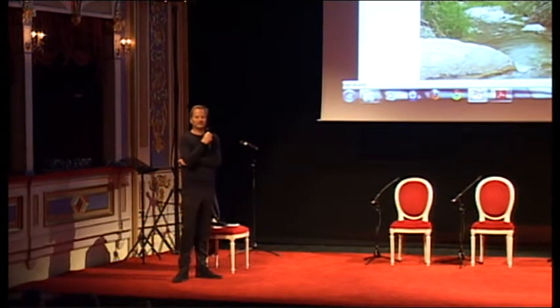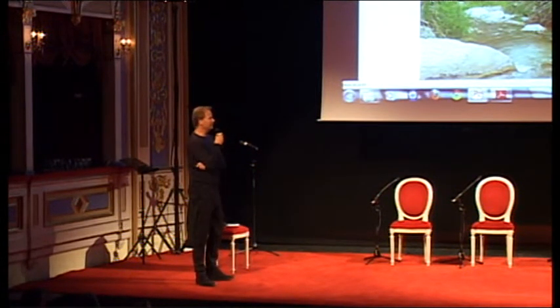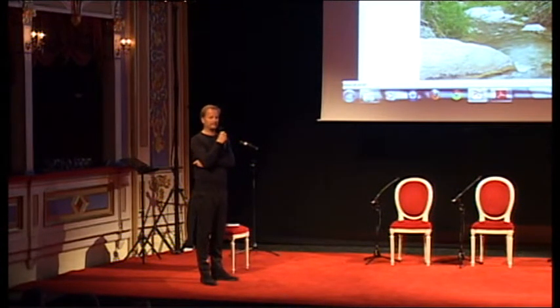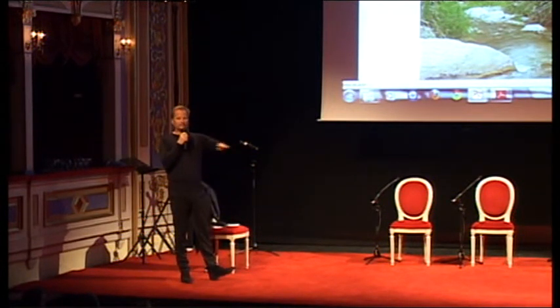We looked at the wadis, which are the low areas in the desert. Maybe you don't think that, but in the winter it rains a lot in the desert — it rains very much. It rains so much in one day that all the underpasses in Riyadh are filled with water.